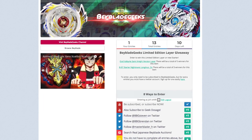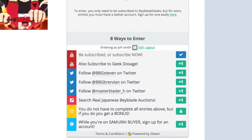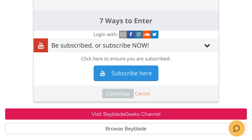Let's take a look at how you can sign up to win these Beyblades. There are a bunch of ways you can enter. The very first step you'll have to do is actually be subscribed to the channel, or you can subscribe now if you aren't already. Let's hit subscribe, which brings you to your YouTube page where you subscribe to the channel.